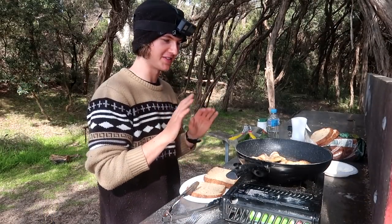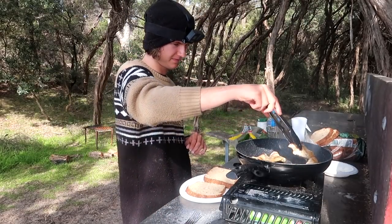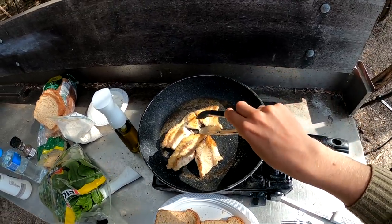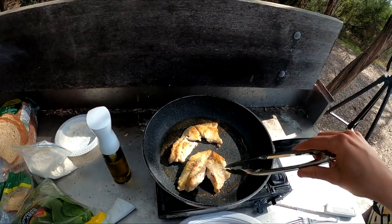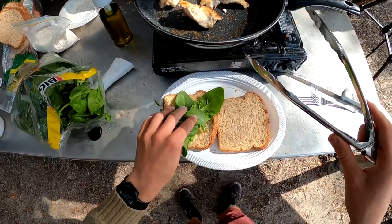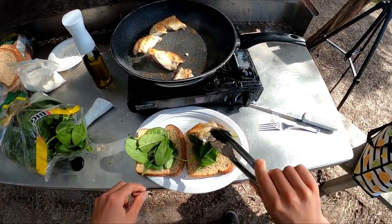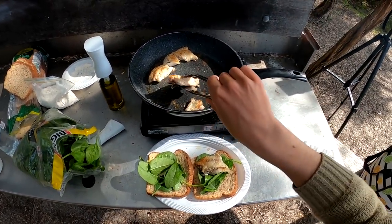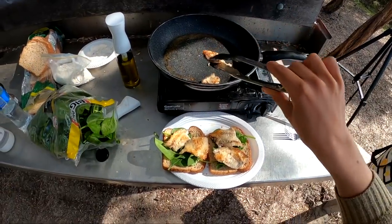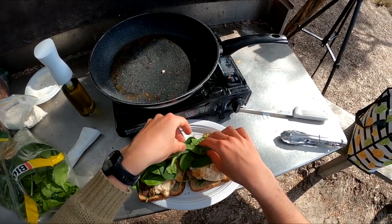I'm so happy with how this is turning out, it looks so good. Could almost be done — yeah, we're done! We'll put a bit of spinach on the bottom. That is beautiful. Wow, that looks absolutely amazing — put a little bit more spinach just to finish it off.